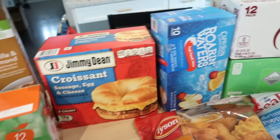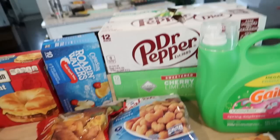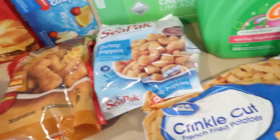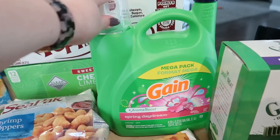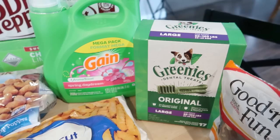I got some breakfast sandwiches for Adam to heat up before work, some Capri Sun, and some diet soda — Diet Dr. Pepper, 7 Up, and sparkling water tray limeade. I got some honey breast chicken tenders, some popcorn shrimp — both kids like those — some fries, and we were all out of laundry detergent so I got Gain this time because it was cheaper than Tide, and it also had an Ibotta rebate. I got some Greenies for the dogs too.